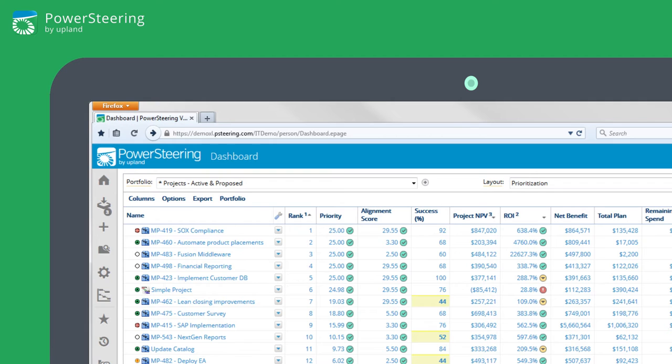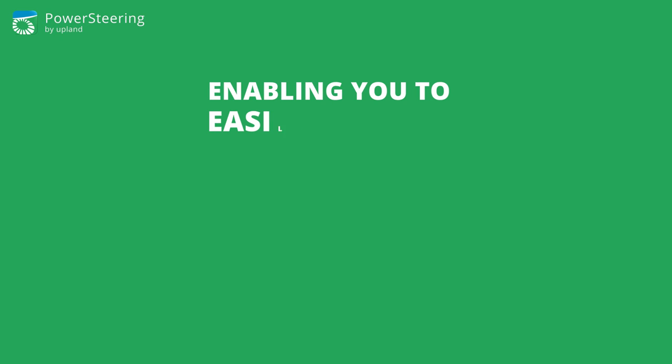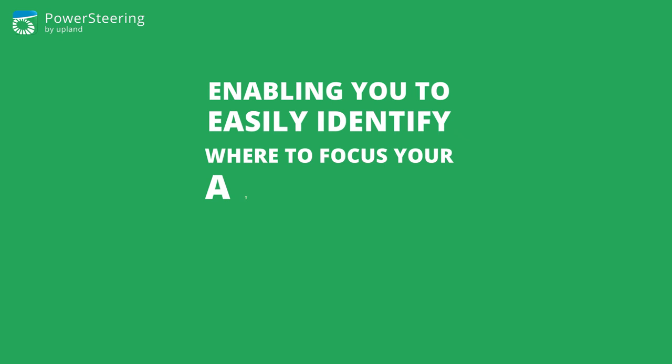Power Steering's force rank feature considers multiple attributes and decisions to rank your projects, enabling you to easily identify where to focus your attention and efforts.